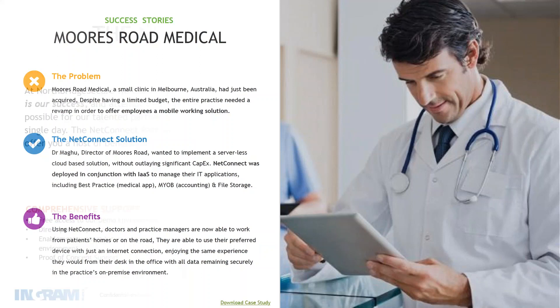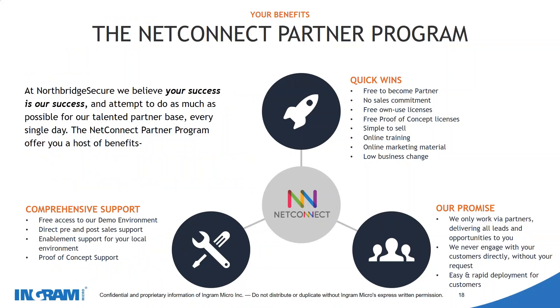That's the overview of NetConnect. Now let's look at how we can work with you and our partner agreement. NetConnect runs a partner program which you can register for via our website at no cost. By becoming a partner, you get access to sell NetConnect, comprehensive support from our staff, access to all demo environments, pre- and post-sales support, and support in setting up proof of concepts for your customers. We only work with our partners — we do not sell to any customers or end users directly. We work on a purely distribution model, so when it comes to selling, you'll be purchasing through the Ingram Marketplace.